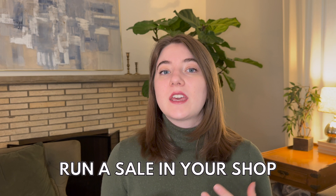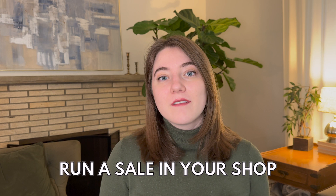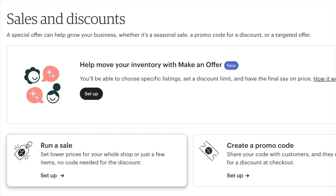My first tip for increasing your sales and getting more eyeballs on your products during the Q4 season is to run a sale in your shop. There are a couple of different ways you can choose to run a sale on a place like Etsy. One of the first things you can do is go into the 'run a sale' section on Etsy and put either 10 or 20% off your store or off certain products. This can get a boost in your sales, get more eyeballs on your products, and you might make more sales than you usually see.